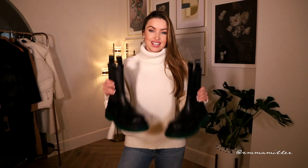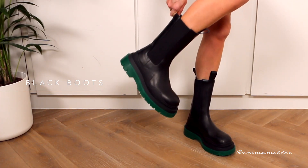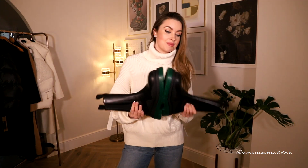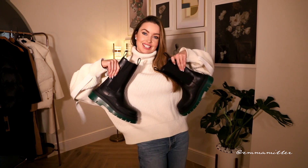Black boots, guys, are an essential in your winter closet. I love these ones from Bottega — they have this green sole which makes it look so fresh and cool. I wear these all the time. I also wear my black Prada boots. There are some very cool dupes and alternatives, so I'll leave them in the description box below.